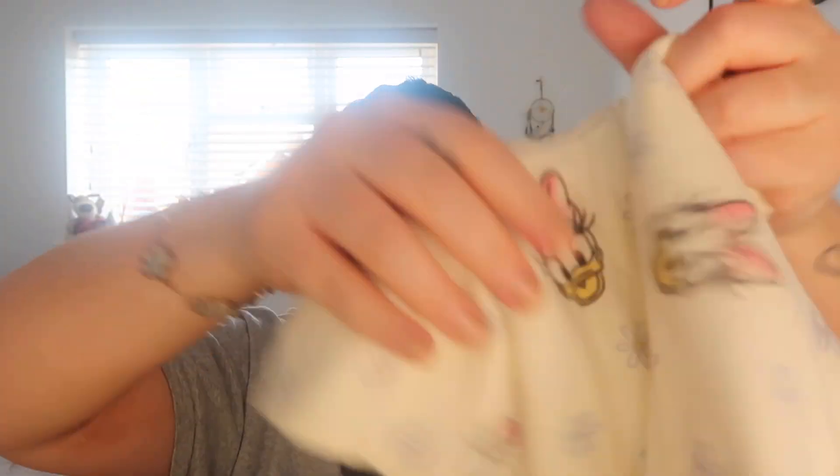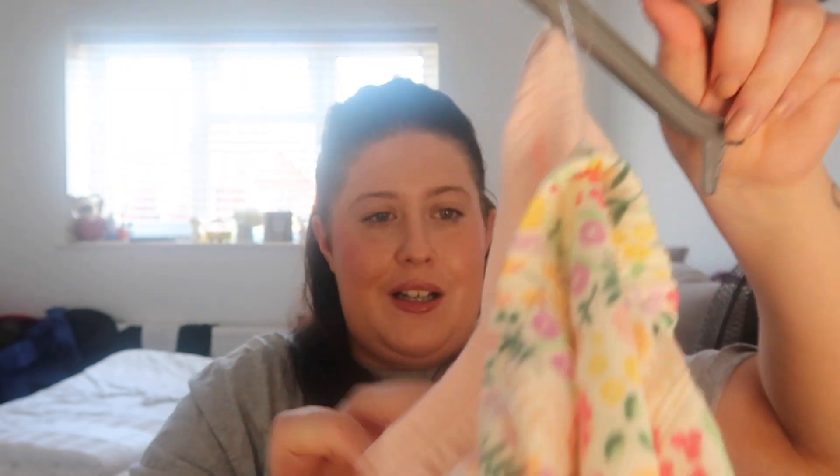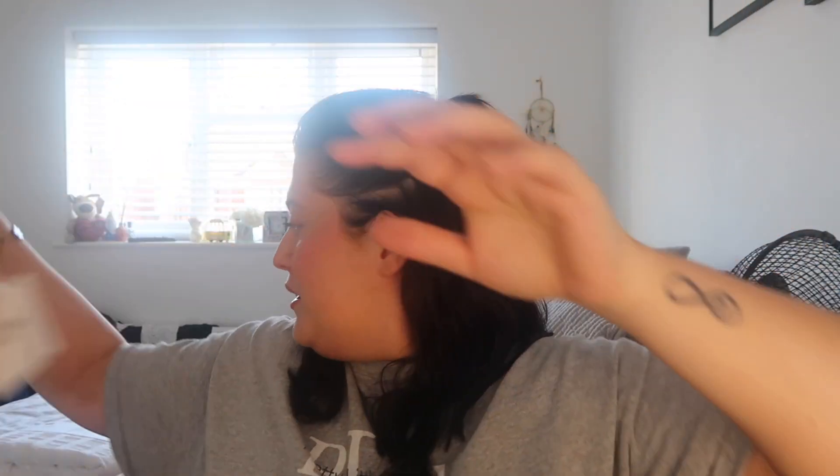Ten pounds for both. I saw some floaty shorts - really nice, I think they'd be great over a cosi or a bodysuit - six pounds. And for Mila we got her some little bloomers, little shorts - how cute are they!